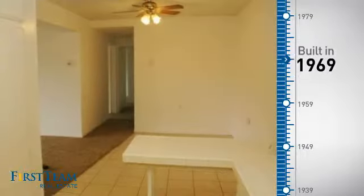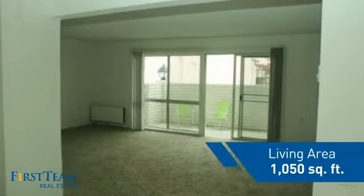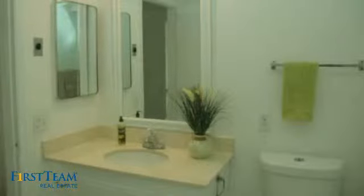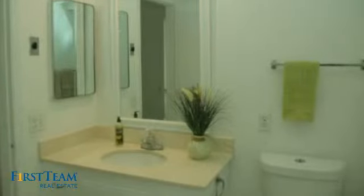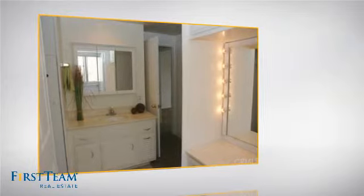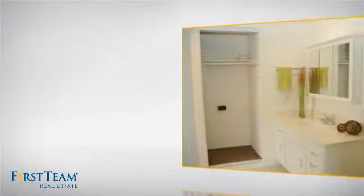This property was built in the late 60s and features over 1,000 square feet of living space, giving you a spacious layout to play host or kick back and relax after a long day. Inside, you'll find two bedrooms so you always have a private space to come home to, as well as two full bathrooms.